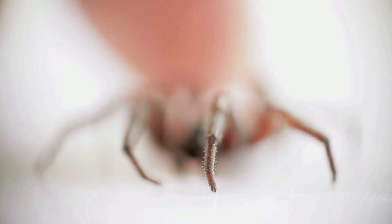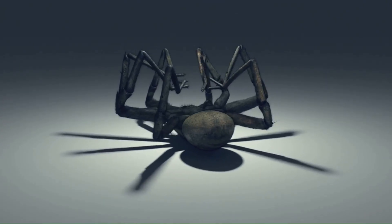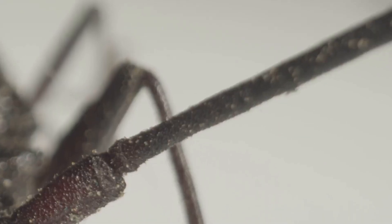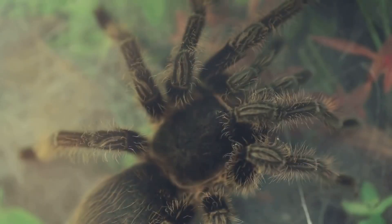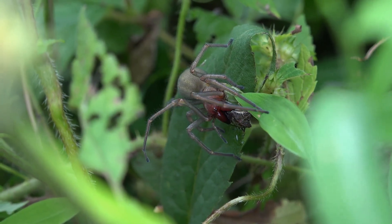Unlike spiders, harvestmen do not produce silk or venom. Their mouthparts are adapted for grasping and chewing tiny food particles. Remarkably, they can detach a leg to escape predators. Some species congregate in large groups, forming dense clusters. Contrary to myths, harvestmen are harmless and lack venom glands. They are omnivorous scavengers, contributing to nutrient cycling in their ecosystems.